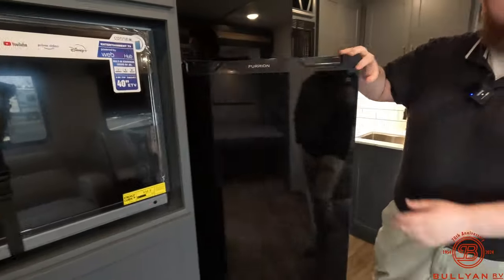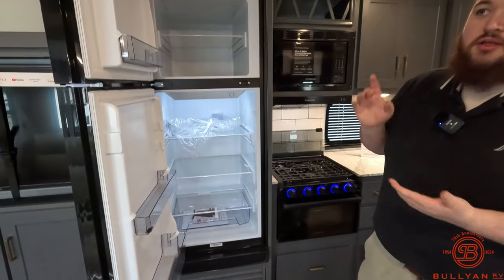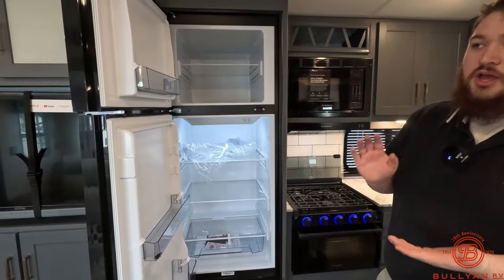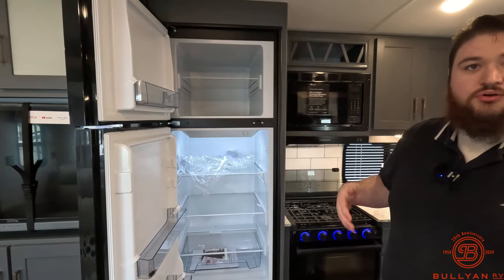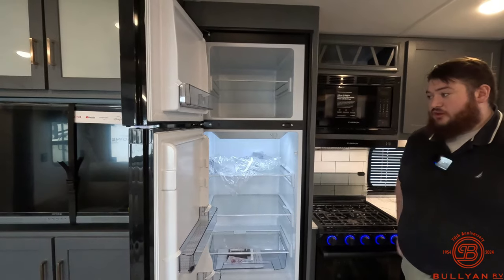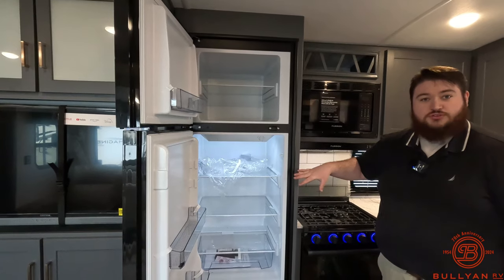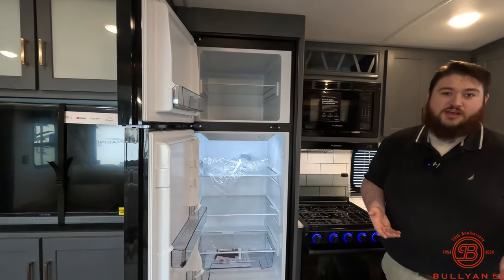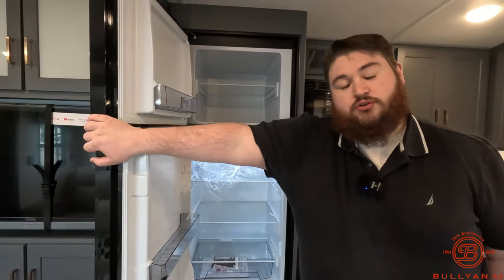We've got a nice big 12-volt compressor fridge. This does come with the solar package — solar charges the battery, the battery runs the fridge. When you're towing down the road your truck will also charge the battery. So if you're going to a campsite a couple hours from home you can pack all your food for the weekend, drive to the campsite, and everything stays cold — no need to stop in town for groceries when you arrive.